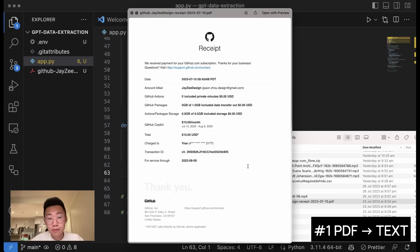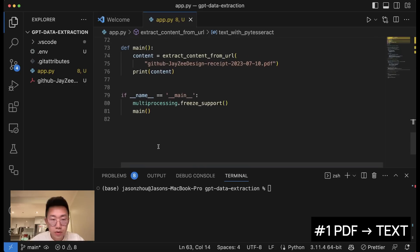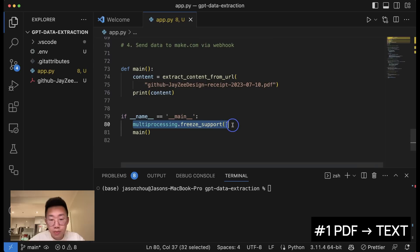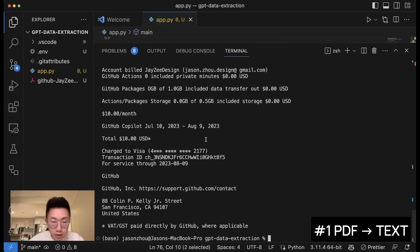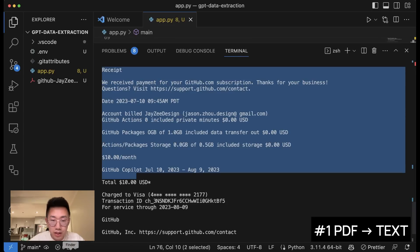Let's try this out. I have an invoice PDF from GitHub, so I'll drag and drop this file into the folder. We'll move down to the bottom, create the if __name__ == '__main__' block with the multiprocessing freeze support, and call a main function. Inside the main function we'll create a variable called content, call the extract function pointing to the PDF file URL we uploaded, and print it. Running python app.py — we got results, and as you can see it successfully extracted all the information inside the PDF file.